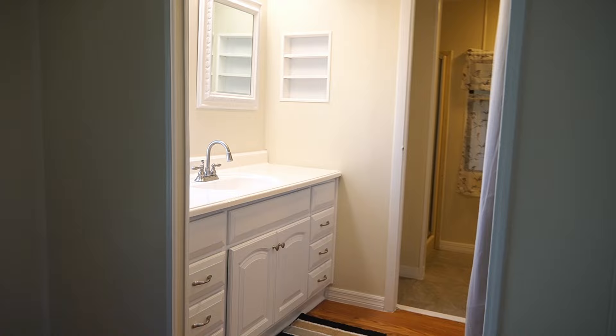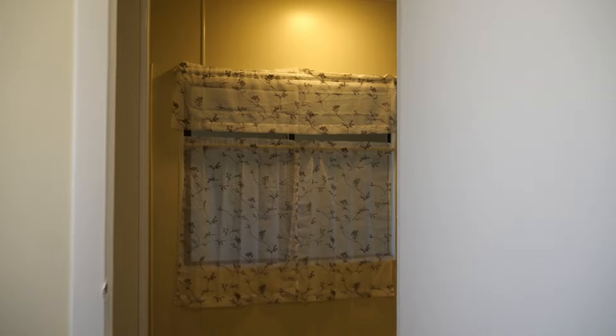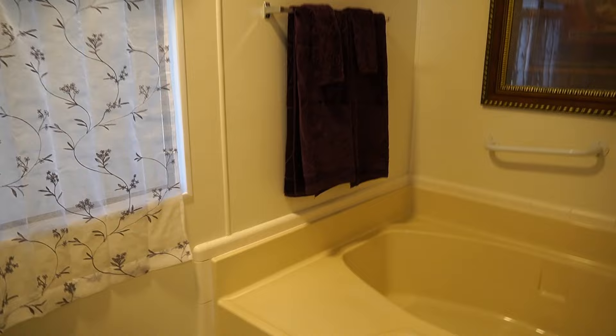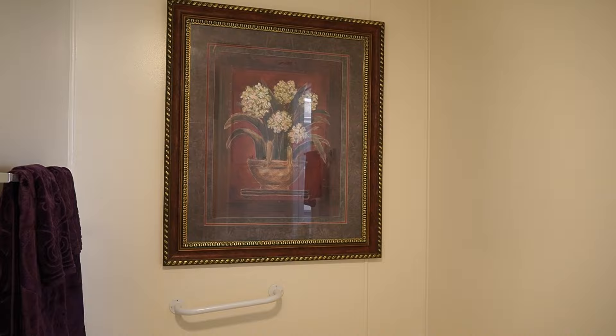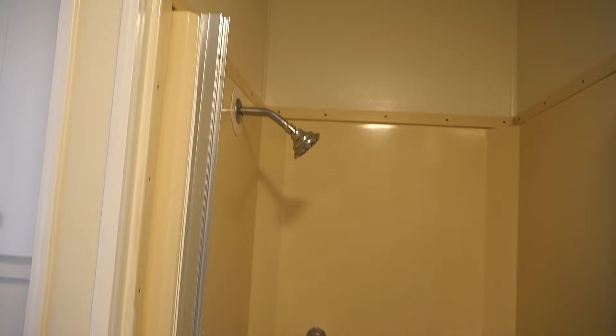And then back here is the main bathroom — brand new vanity, and a walk-in closet right here. You're going to love this one. As we come back here, all this has been done — you have a garden tub, new toilet. And behind me, a linen closet and a shower. I am still in the room with the garden tub. Handicapped accessories in case you need it.